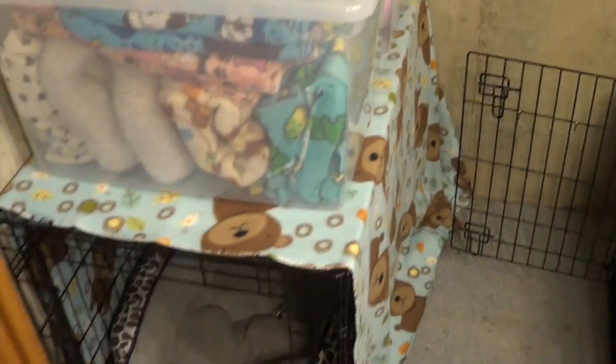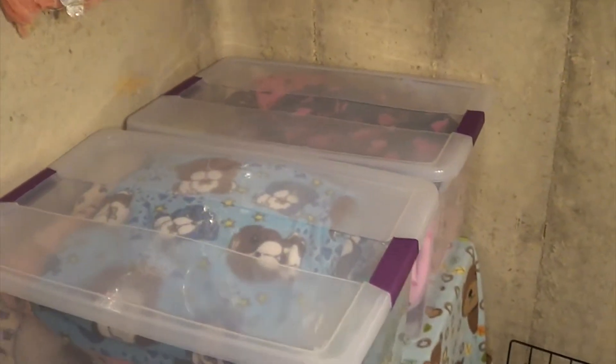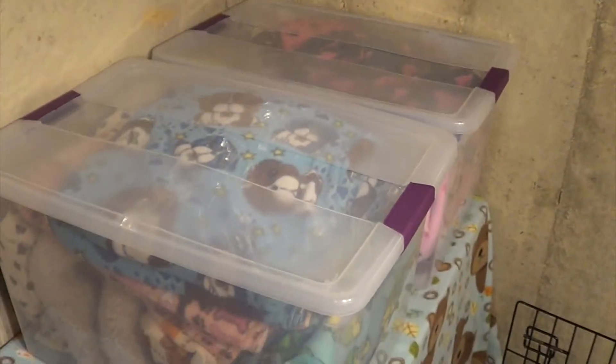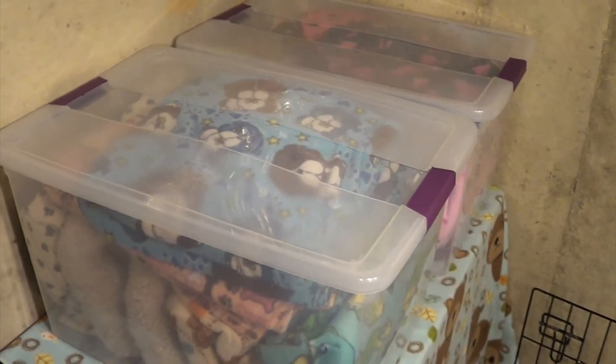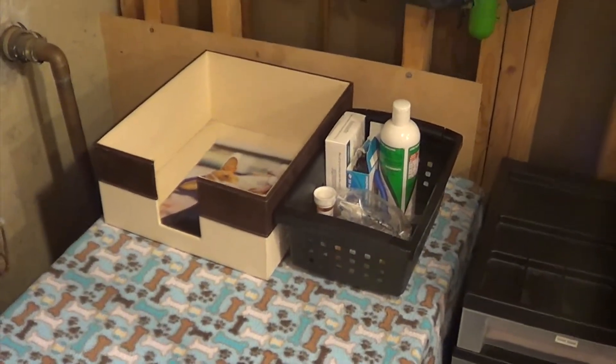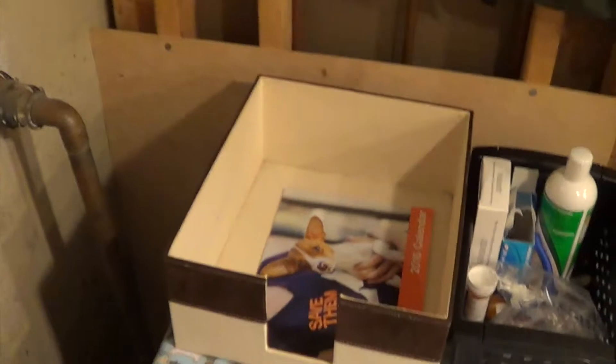Here in this back corner is Bam Bam's crate, and I keep the fleece blankets on top — the one in the back is for Bailey, Cupcake, and Coco, and the one in the front is for Bam Bam and Yogi. This is Yogi's crate here, and I keep his medicine in that bin. This is my to-do box — all it has in it is the calendar for next year.